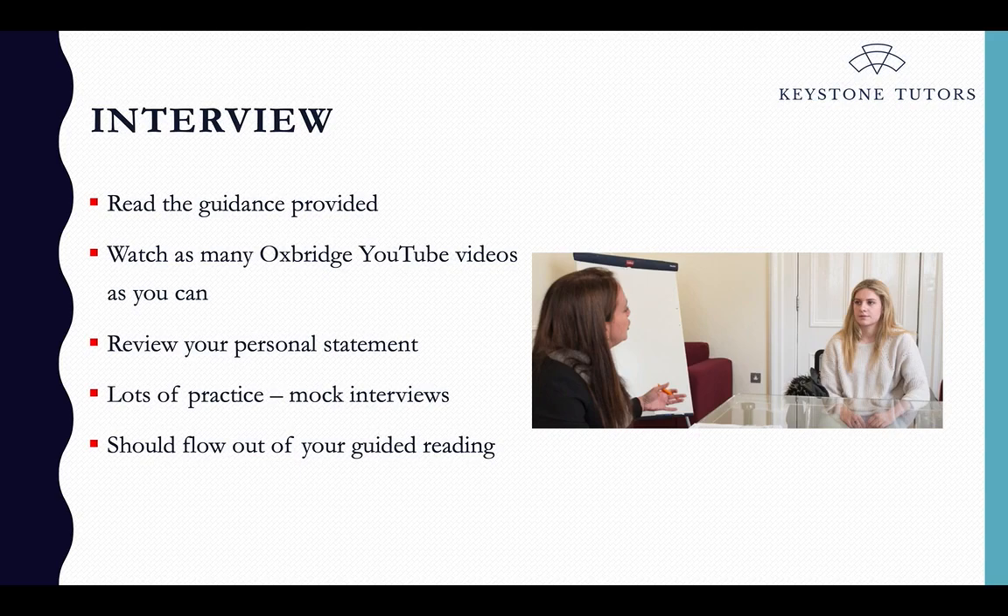Read the guidance provided — both Oxford and Cambridge have sections on their websites explaining what the interview process is like, and it varies course by course. For example, some courses will give you something to read before the interview and the interview will be based on that piece of writing, while others require no preparation at all. Check the guidance they send you when they invite you to interview. There are also lots of YouTube videos out there — Oxford and Cambridge have video guides explaining how interviews work, and many students who have gone through interviews have made videos to help others. These are really useful for understanding the types of questions that might be asked.